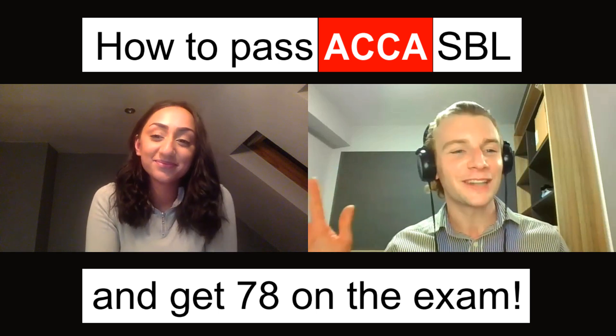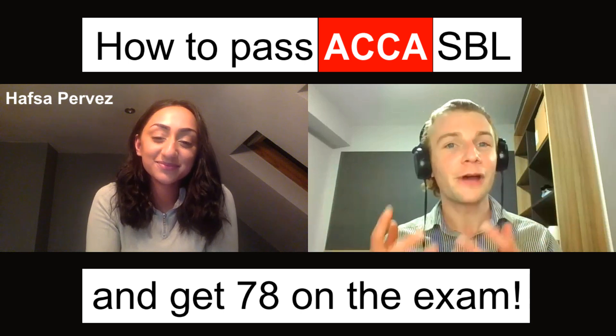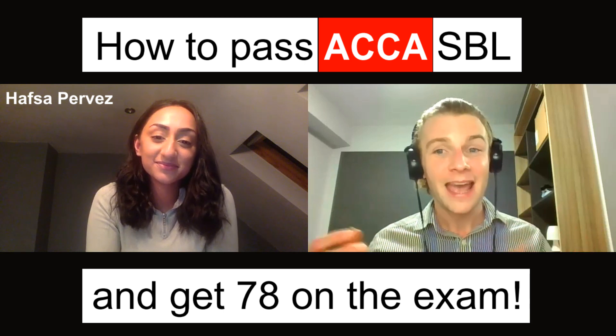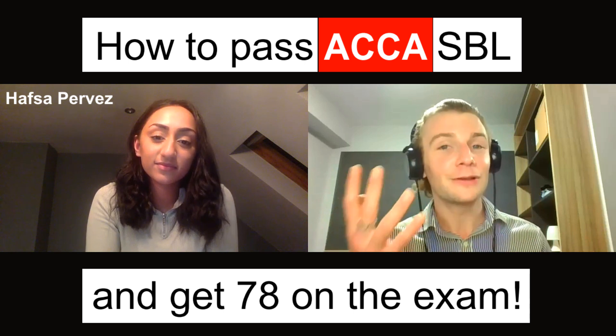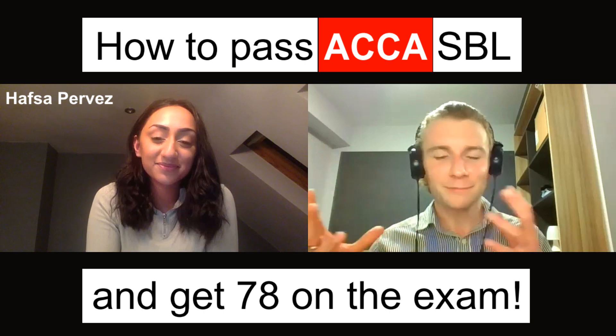I'm delighted to welcome onto the channel today Hafsa, who's kindly taken the time to walk and talk us through her experience of the SBL exam and to share some tips that could help you with your upcoming exam. So Hafsa, feel free to introduce yourself — what's been your experience with SBL?